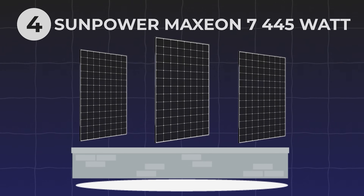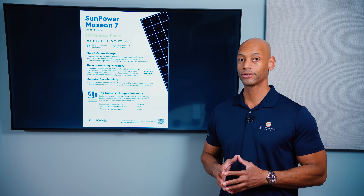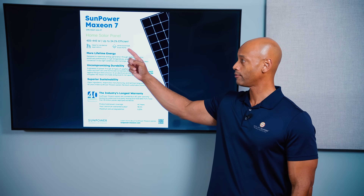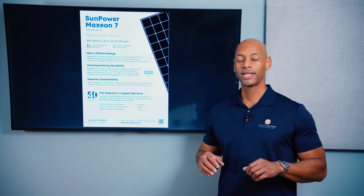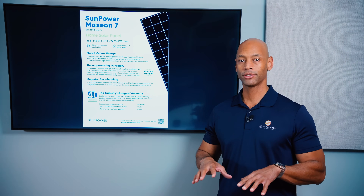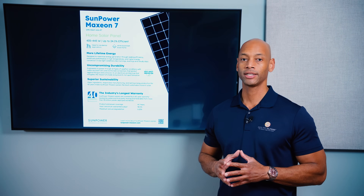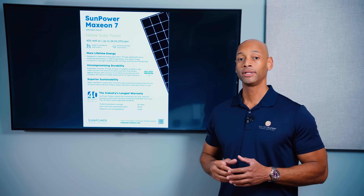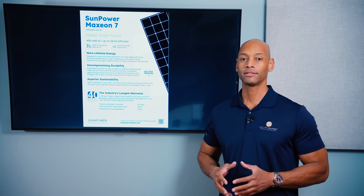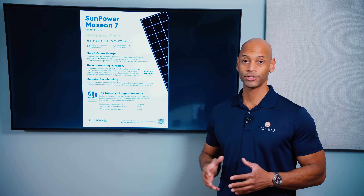Coming in at number four is the Maxion 7 445-watt solar panel. Maxion is known for super high-efficient solar cells, having the most efficient solar cells, and that's definitely true here at 24.1% module efficiency. When we talk about module efficiency, all we're talking about is what percentage of the sunlight that hits the surface of the solar panel is successfully captured and converted into usable electricity. The rest of the sunlight gets reflected away, some passes straight through the module, and some is lost as heat. Anything over 22% right now I would say is considered a high-efficiency module.